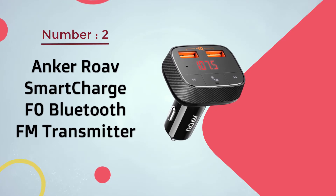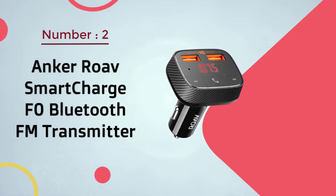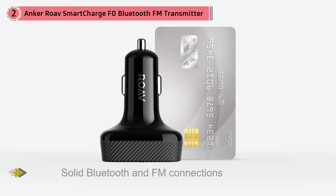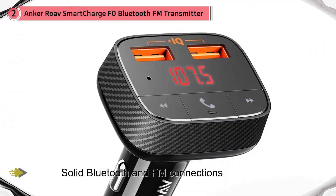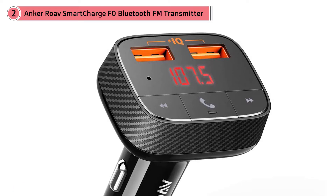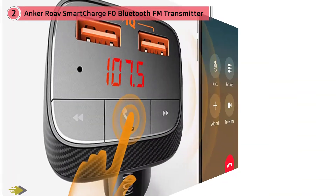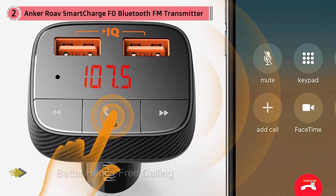Number two: Anker Roav Smart Charge F0 Bluetooth FM Transmitter. Stable transmission thanks to solid Bluetooth and FM connections lets you stream quality audio from your phone to the car stereo. Bluetooth 4.2 provides a stable connection while echo cancellation reduces background noise for clearer calls. Dual USB ports with Anker's cutting-edge technology promise simultaneous high-speed charging for both driver and passenger. Overall, this is a nice Bluetooth FM transmitter that you can buy without any hesitation.